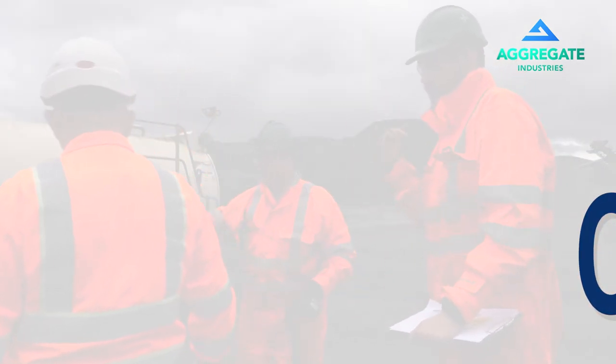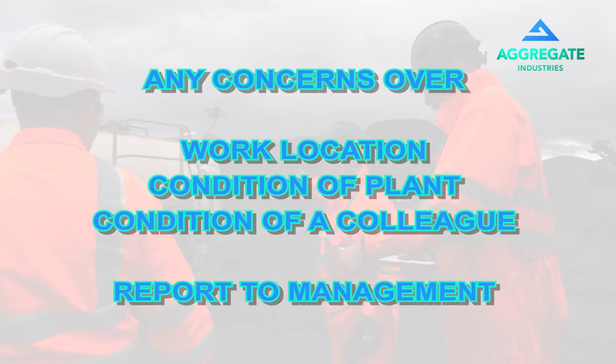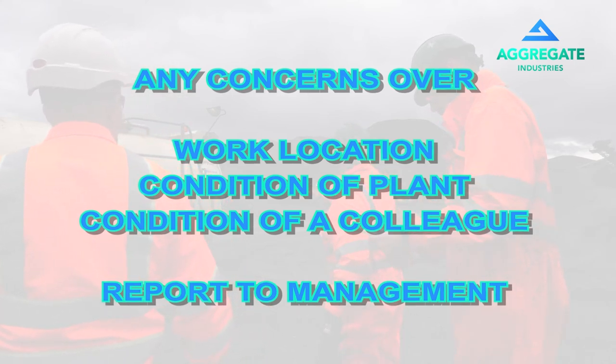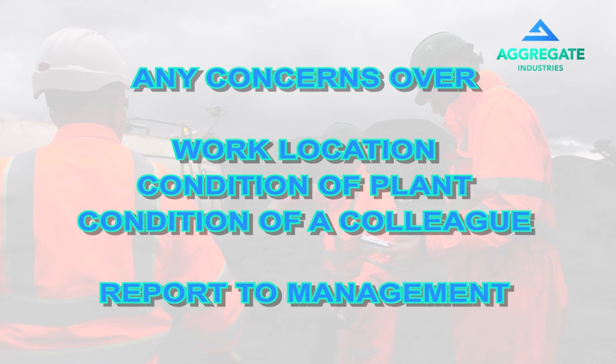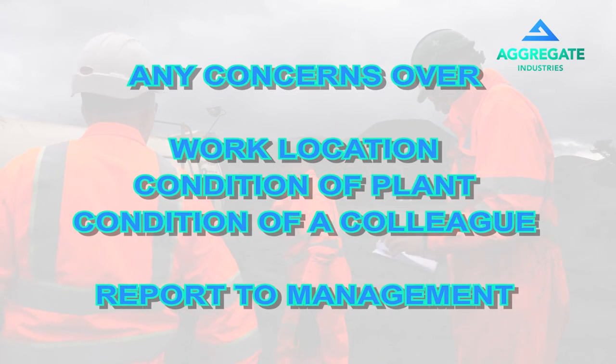For your safety and those around you it is paramount. Any concern over work location, condition of plant, or the condition of a colleague who you think may be under the influence of drugs or alcohol and may need some help — do not begin work and report immediately to site management.